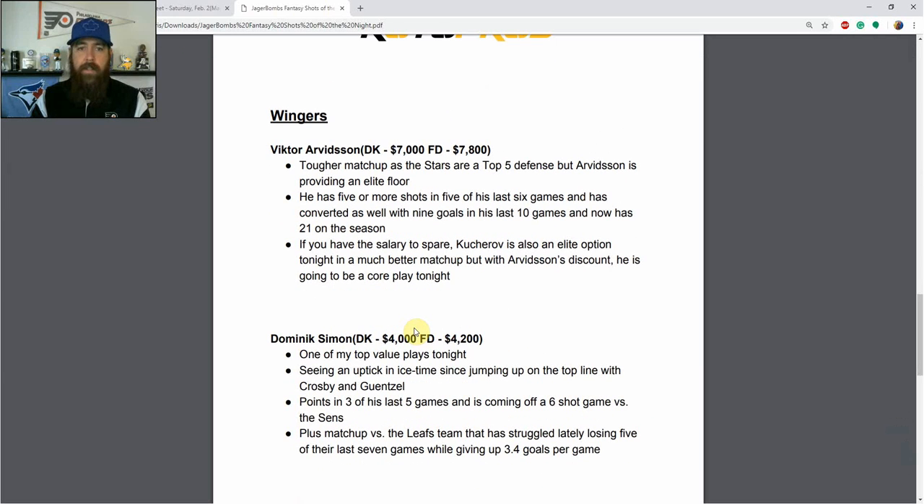Moving to wingers — Victor Arvidsson stands out, though he'll likely be lower owned facing the Stars, who are a top-five defense both at home and on the road. But Arvidsson provides an elite floor with five or more shots in five of his last six games, nine goals in his last 10, and 21 on the season. Nikita Kucherov is an elite option with a better matchup against the Rangers, but with paying up at goalie and going balanced at center, I like the discount that Arvidsson provides. The points-per-dollar value is definitely there, and he's a core play for me tonight.